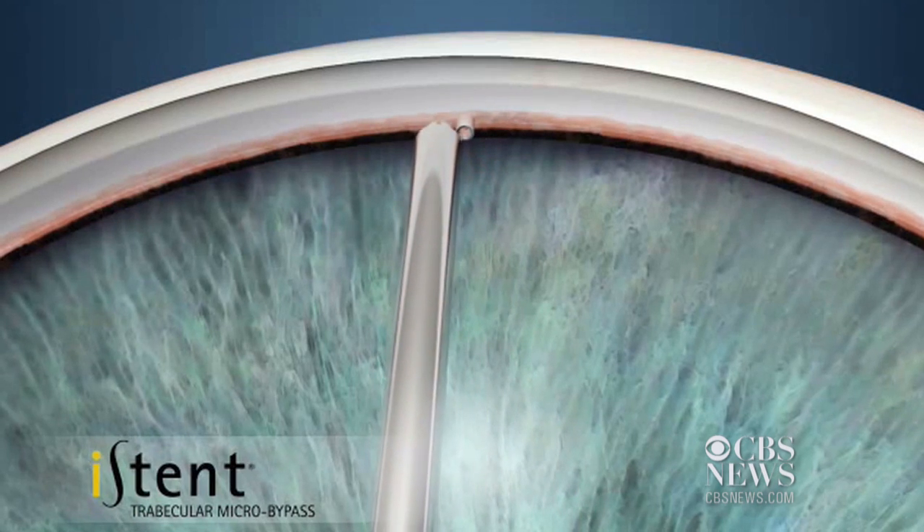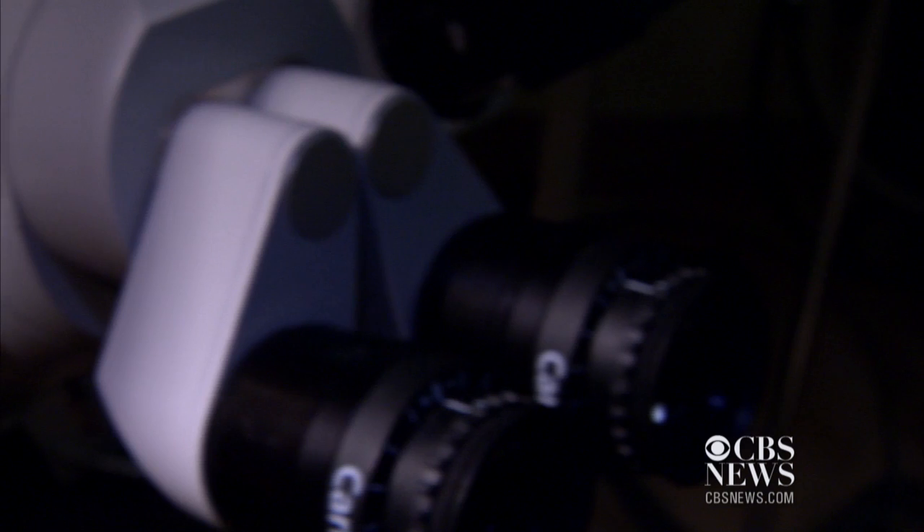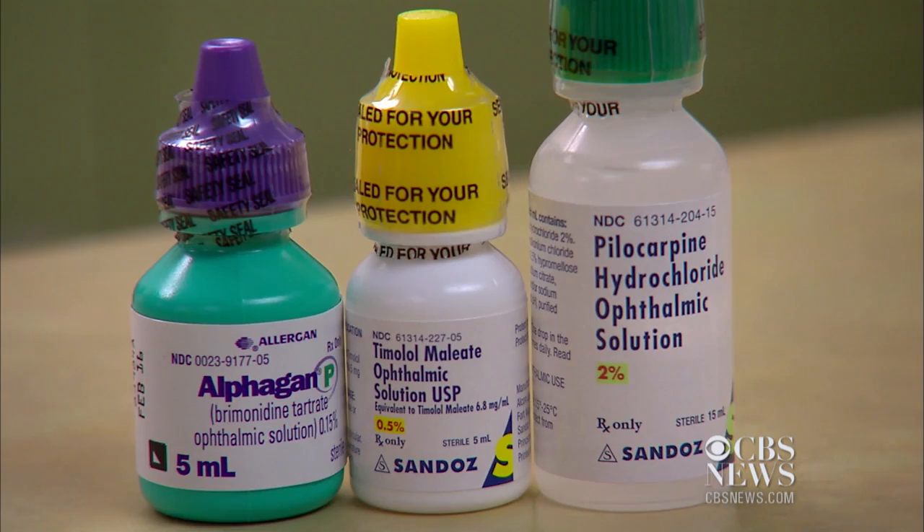When implanted, patients can't feel the millimeter-long device, nor is it visible unless under a special microscope. It also can eliminate the need for eye drops completely.